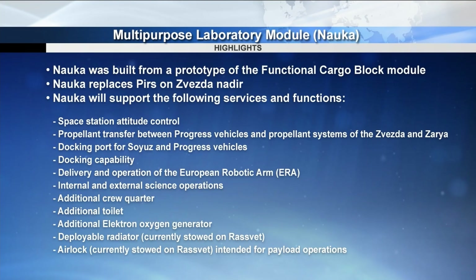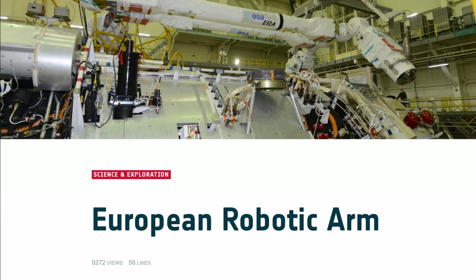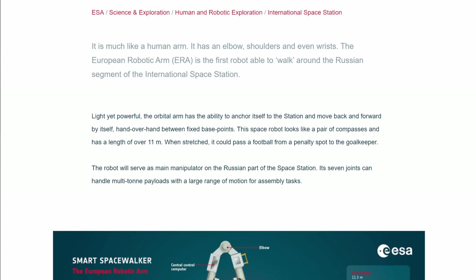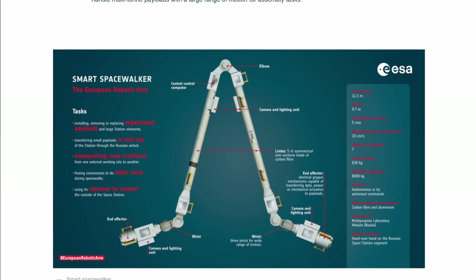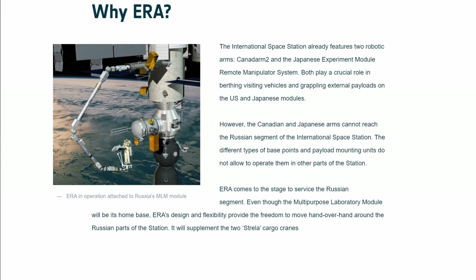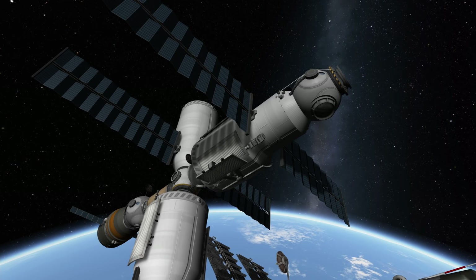Already in 2010, a large radiator and an airlock for science experiments to be mounted on the outside of Nauka were launched on Space Shuttle Atlantis, together with the Rassvet research module. ESA astronaut Thomas Pesquet took a picture of them in the foreground with Nauka in the back. Both items will be added to the new module with the help of yet another thing that was flown up with it: the European Robotic Arm.